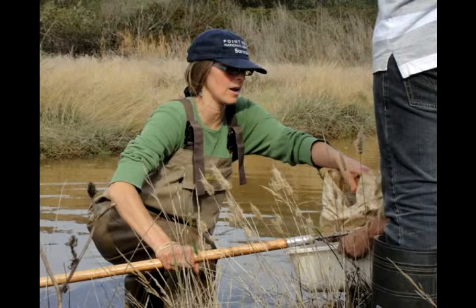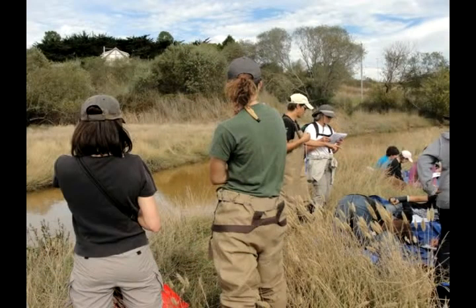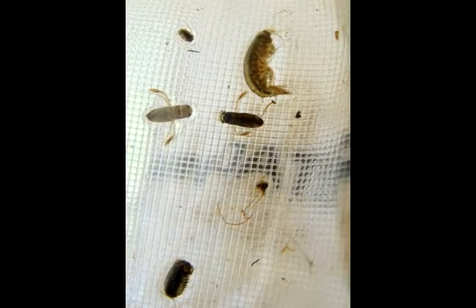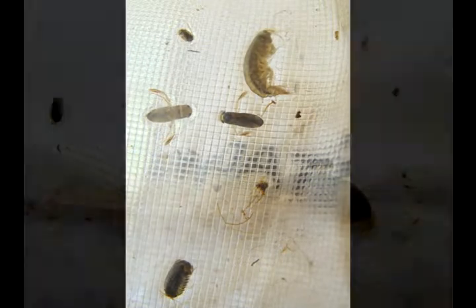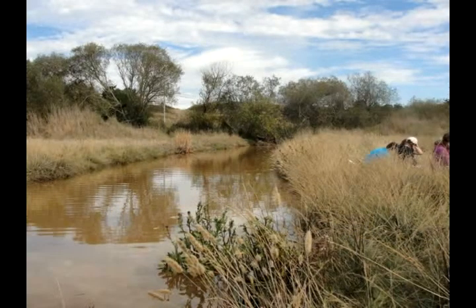These eighth grade students are getting a soggy introduction to estuary food webs in the Giacomini wetlands at the southern tip of Tamales Bay. They sort through buckets of muddy water, plucking out lentil-sized bugs called water boatmen and crustaceans called amphipods. The animals seem plentiful now, but 10 years ago, cows, not crustaceans, would have held sway here.